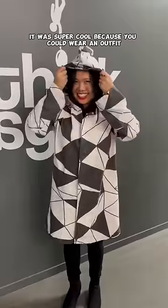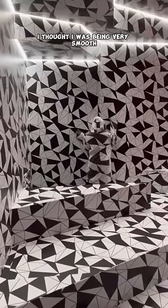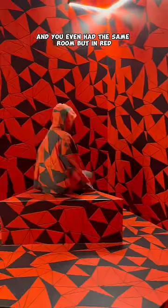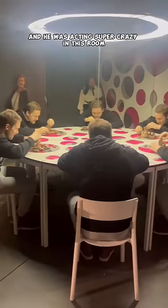It was super cool because you could wear an outfit to blend in with the background. Here I thought I was being very smooth moving around the wall, and you even had the same room but in red. As you can see, Jake was having so much fun and he was acting super crazy.